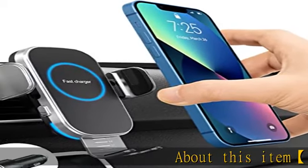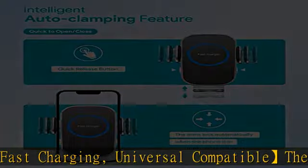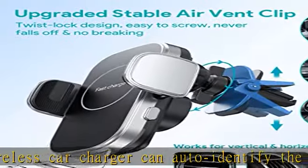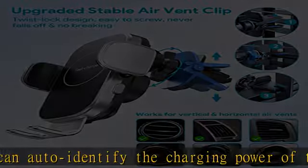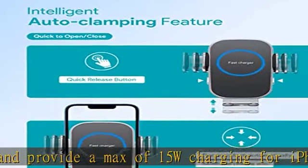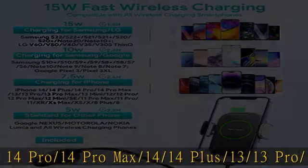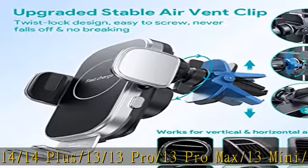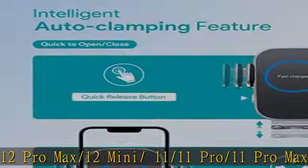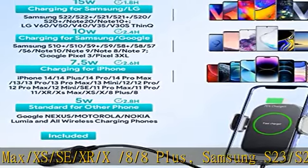About this item: 15W fast charging, universal compatible. The wireless car charger can auto-identify the charging power of the phone and provide a max of 15W charging for iPhone 14 Pro, 14 Pro Max, 14, 14 Plus, 13, 13 Pro, 13 Pro Max, 13 Mini, 12, 12 Pro, 12 Pro Max, 12 Mini, 11, 11 Pro, 11 Pro Max, XS Max, XS, SE, XR, X, 8, 8 Plus, Samsung S23, S23 Plus, S23 Ultra, S22, S22 Plus, S21, S21 Plus, S20, S20 Plus, Note 20, S10, S9, S8, S7, S6, Note 10.